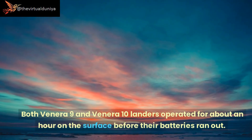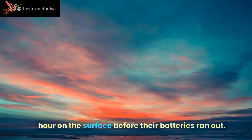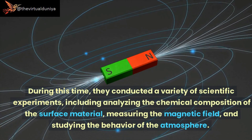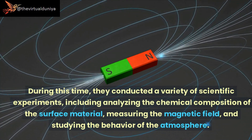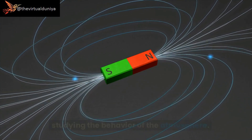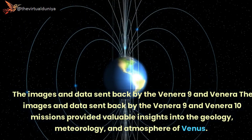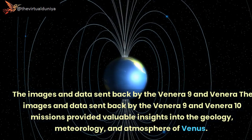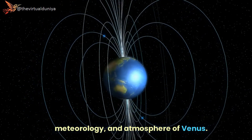Both Venera 9 and Venera 10 landers operated for about an hour on the surface before their batteries ran out. During this time, they conducted a variety of scientific experiments, including analyzing the chemical composition of the surface material, measuring the magnetic field, and studying the behavior of the atmosphere. The images and data sent back provided valuable insights into the geology, meteorology, and atmosphere of Venus.